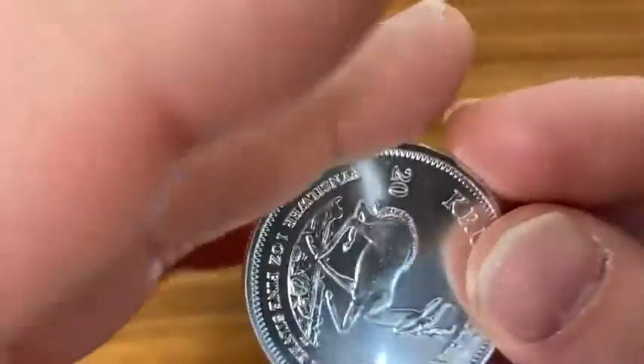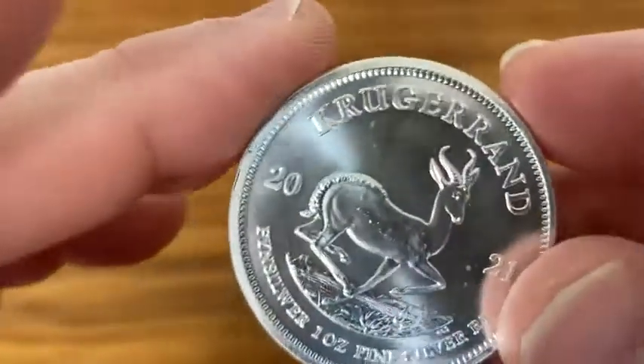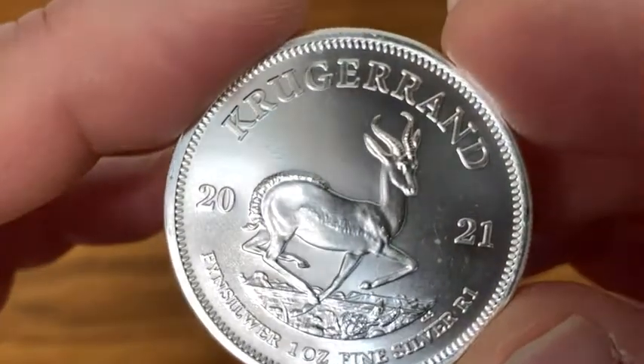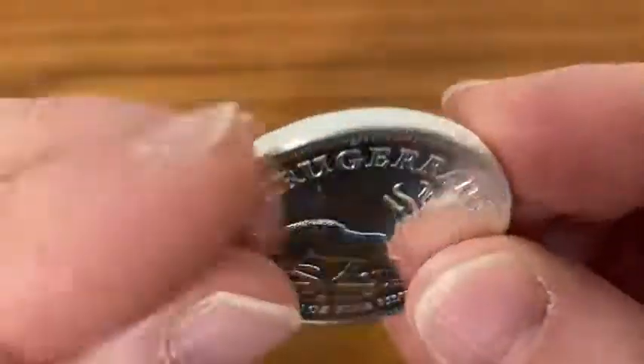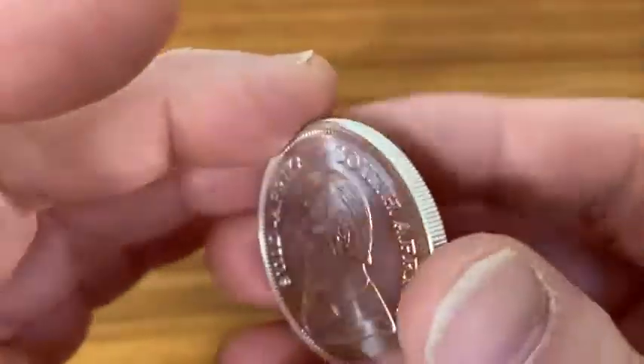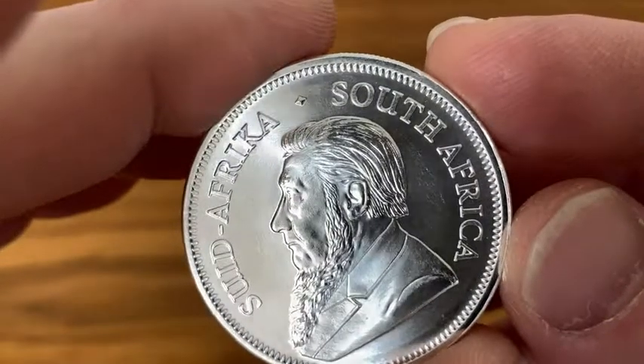And on the reverse we have an animal known as a springbok antelope. Really, really beautiful. It has a reeded edge and it feels awesome in my hands — I wish you could hold it with me. This is an amazing coin.